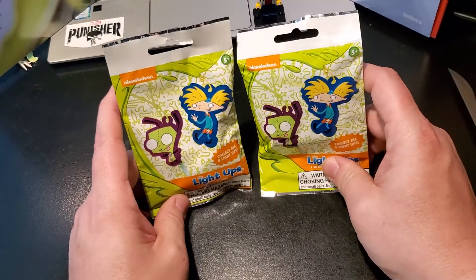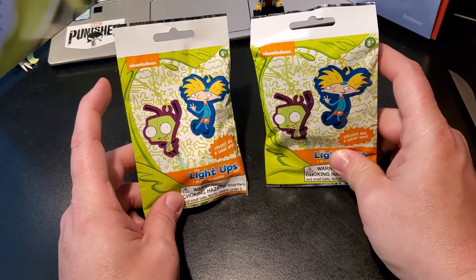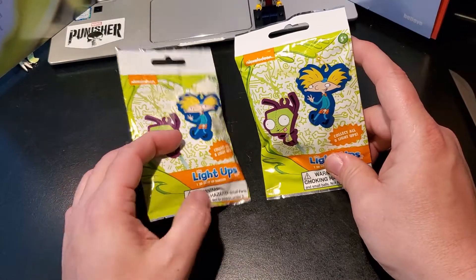I won't lie, I really want Ren and Stimpy. I know the odds are about zero, but one can dream, right?